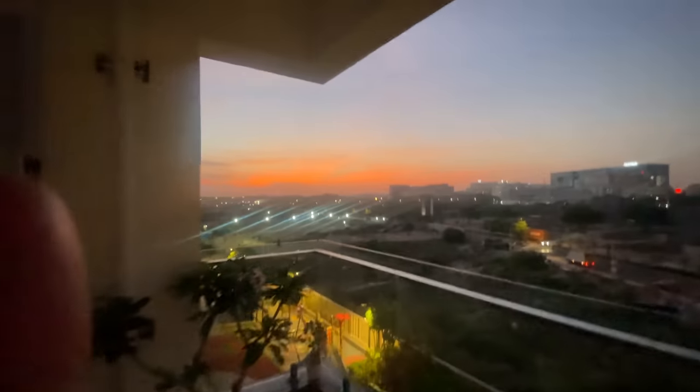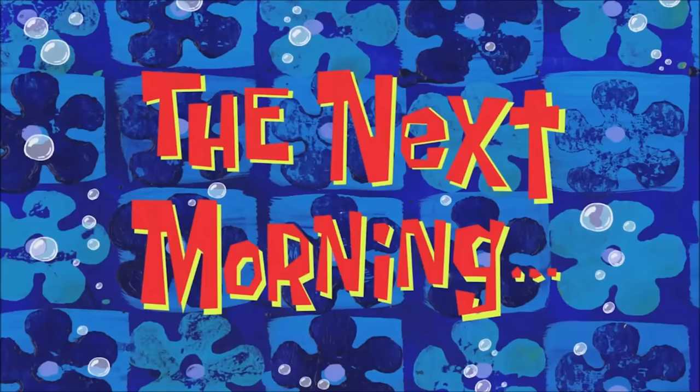The sunset today is so pretty — the camera doesn't do justice to how beautiful it actually looks.